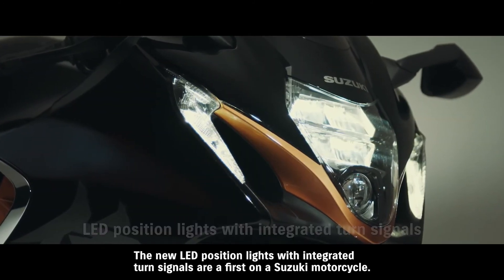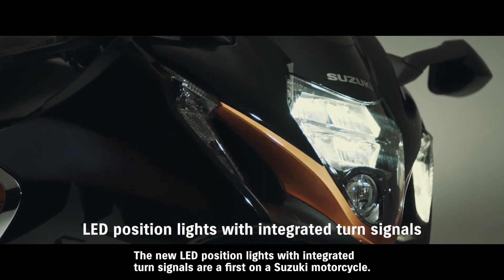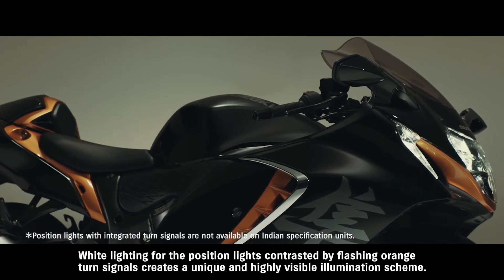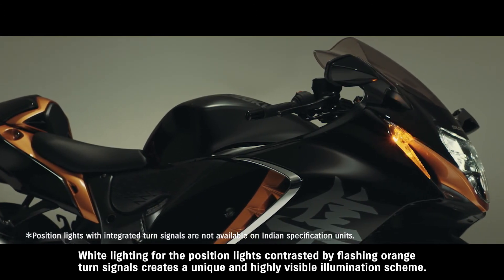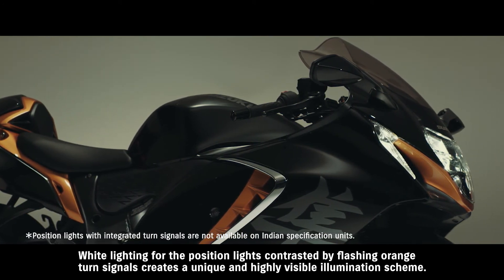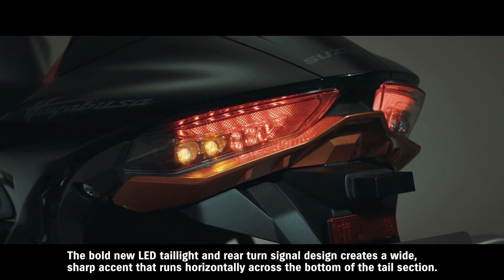The new LED position lights with integrated turn signals are a first on a Suzuki motorcycle. White lighting for the position lights, contrasted by flashing orange turn signals, creates a unique and highly visible illumination scheme. The bold new LED taillight and rear turn signal design creates a wide, sharp accent that runs horizontally across the bottom of the tail section.